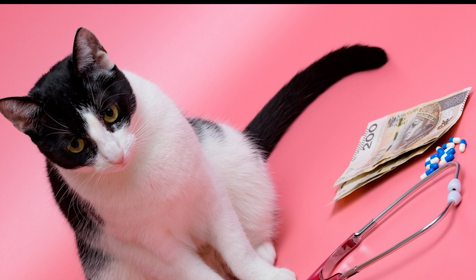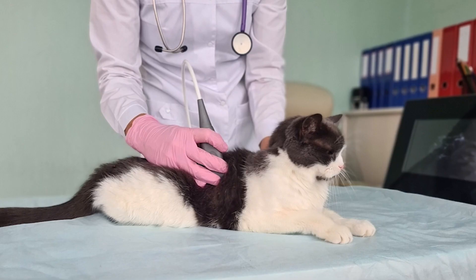As we know, prevention is better than treatment. While kidney disease in cats cannot always be prevented, there are steps that can be taken to reduce the risk of the disease. This includes providing cats with a healthy diet, access to clean water, and regular veterinary check-ups. It is also important to monitor cats for early signs of kidney disease and seek veterinary care right away if any symptoms are observed.